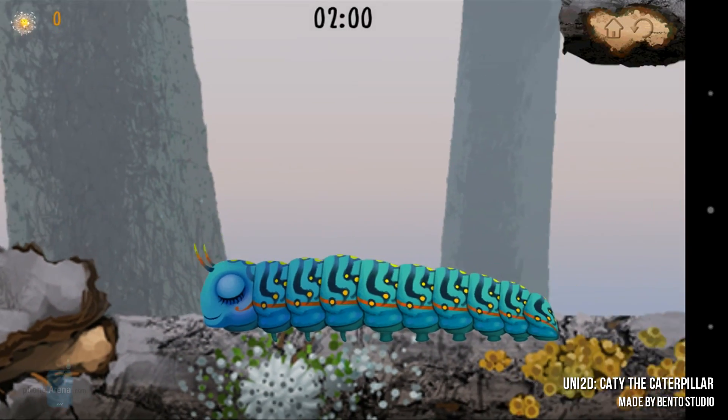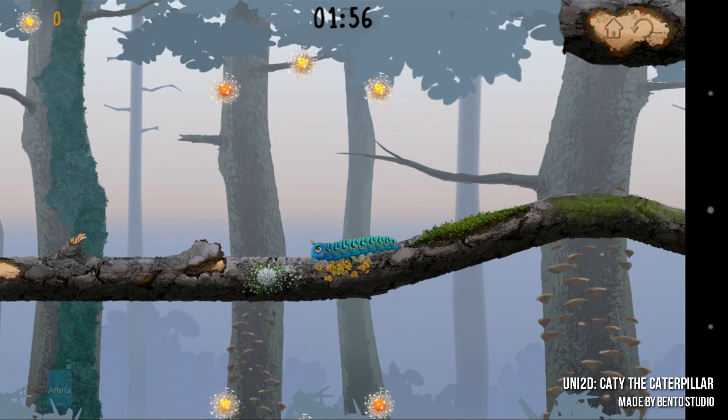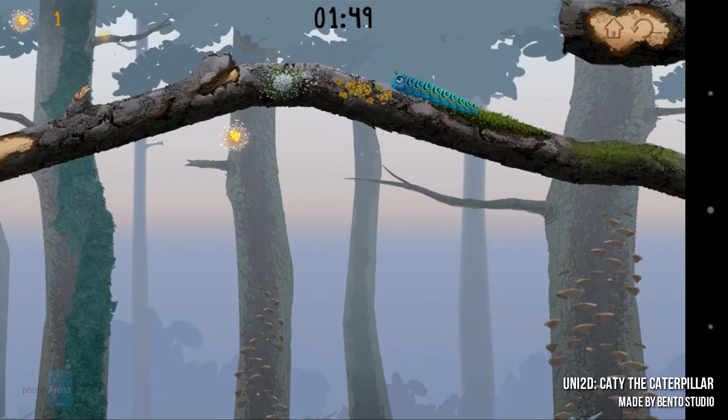Number 3, we have Uni2D KT. Wanna be KT the caterpillar? Why the heck not? The tech demo is pretty awesome, rendered in absolutely gorgeous two-dimensional graphics and showcasing an elaborate physics engine.